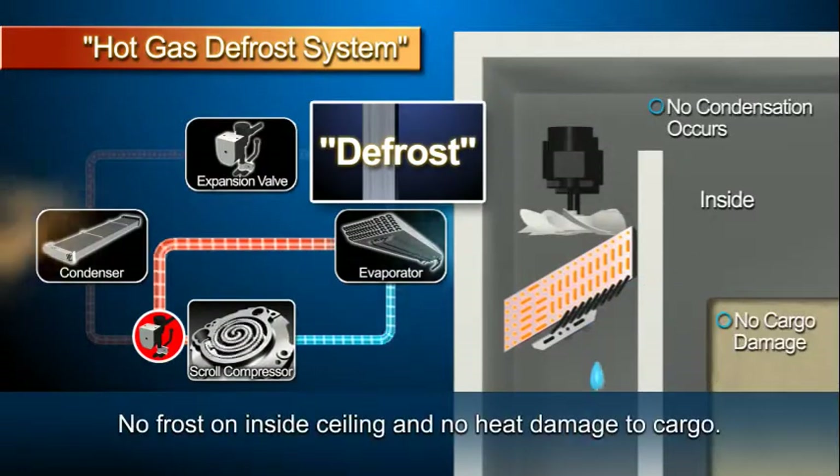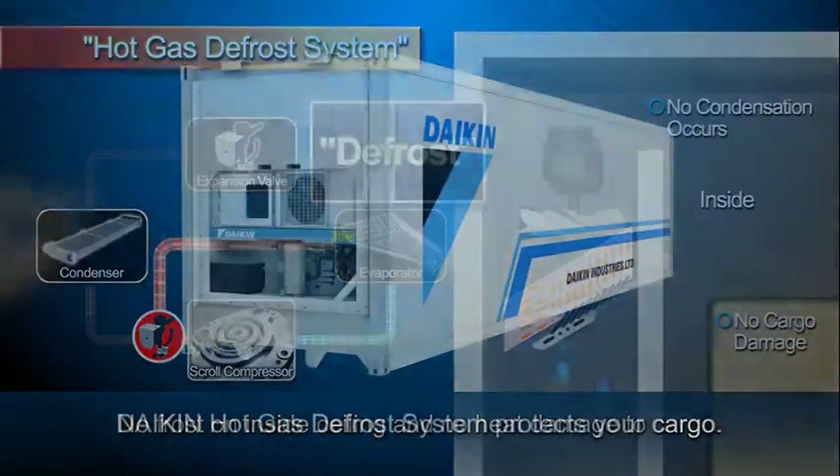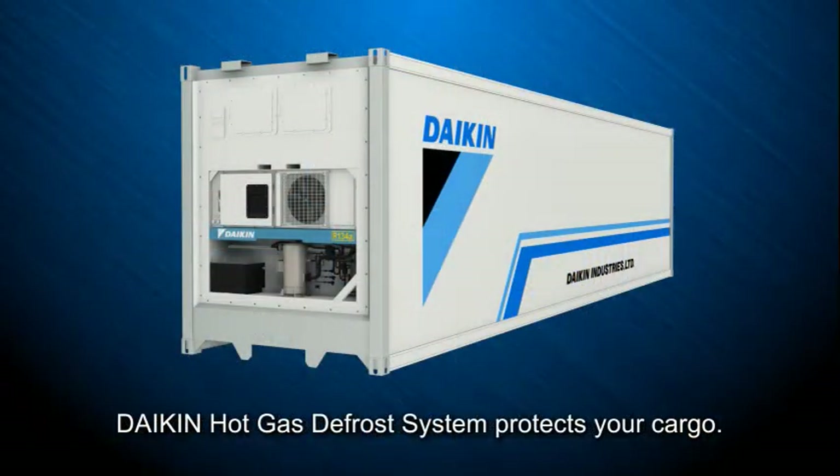No frost on the inside ceiling and no heat damage to cargo. The hot gas defrost system protects the cargo safely.